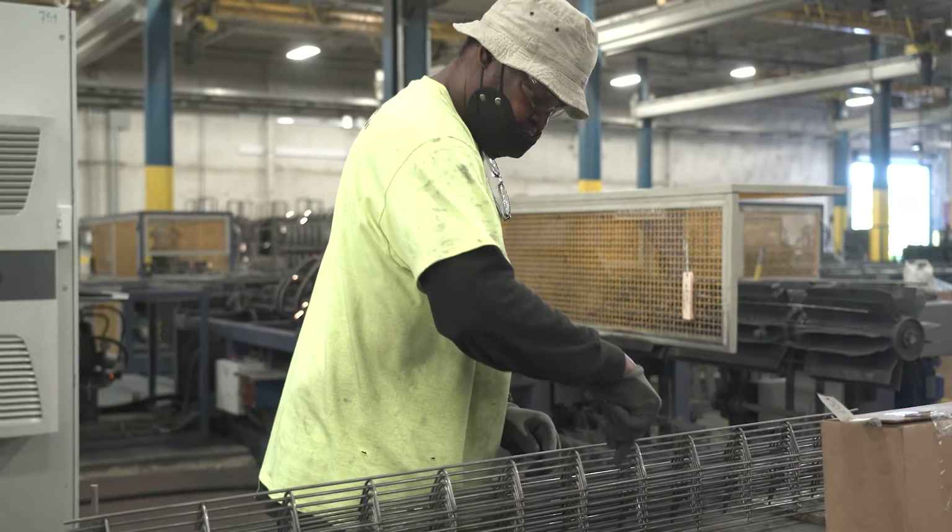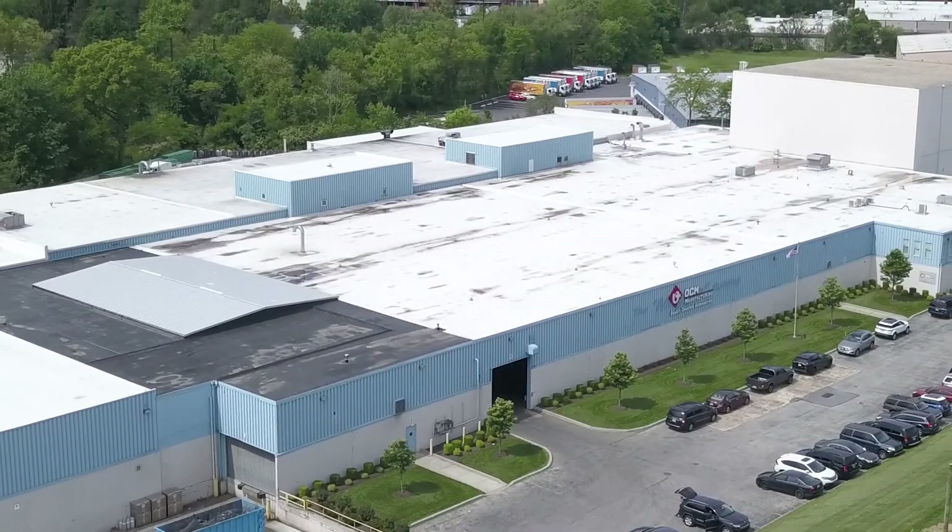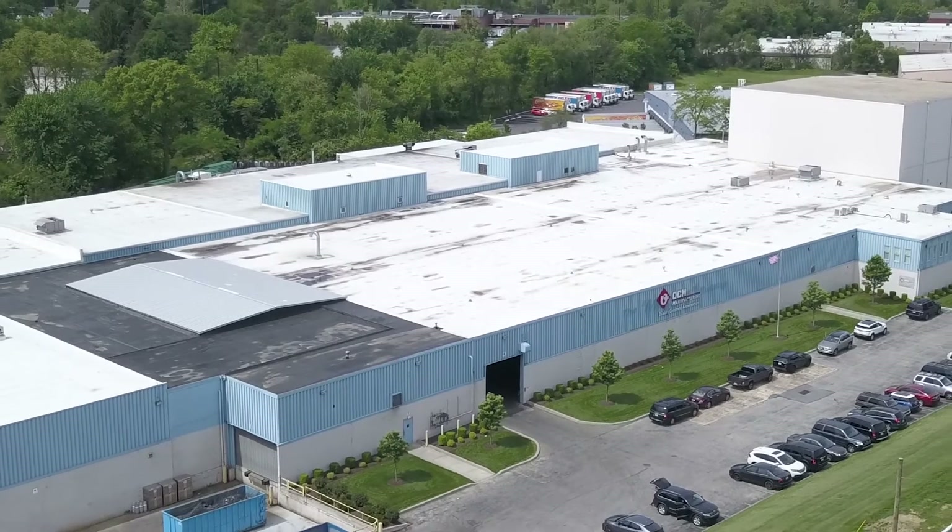So the next time your project requires domestic steel products, turn to OCM Manufacturing. Nothing but the best.